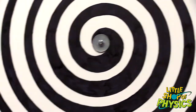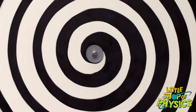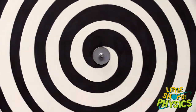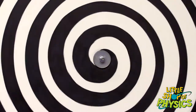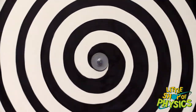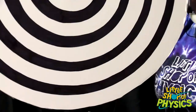Let's do it the other way: spin the disc so the spiral appears to shrink. Now the neurons sensing things getting smaller get tired, and the ones sensing things getting bigger are resting fresh. Stare for another 15 seconds, then look at the palm of your hand — it appears to grow! You can also stare at someone else's face and make their face look like it's expanding. Whoa! Growing hands!